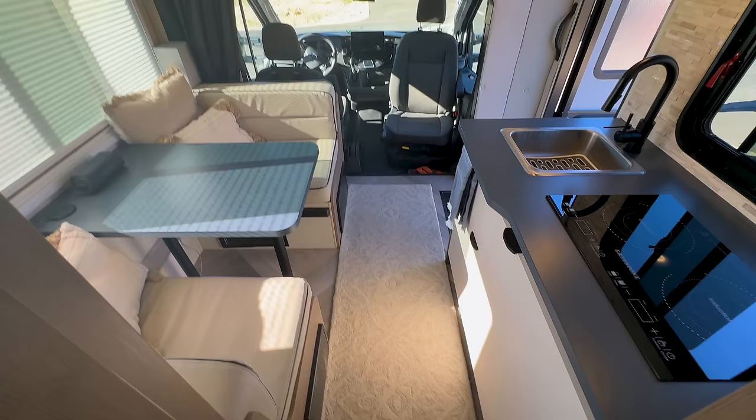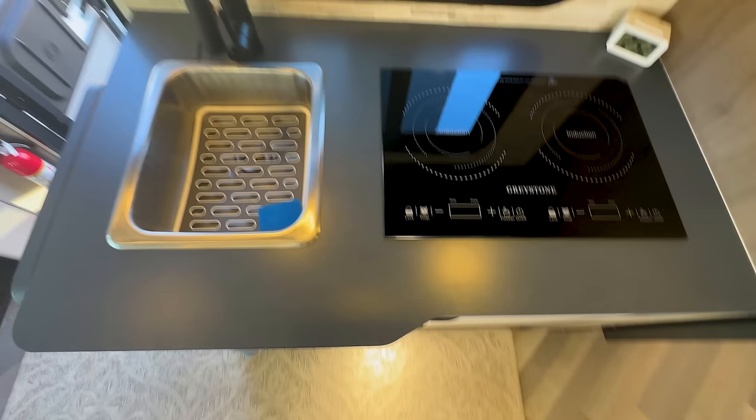All in all, I think this is a great use of space. You've got your bed in the back, your bathroom and shower room here, and then you move up to the front where you've got your kitchen and your dinette. Let's go take a look.